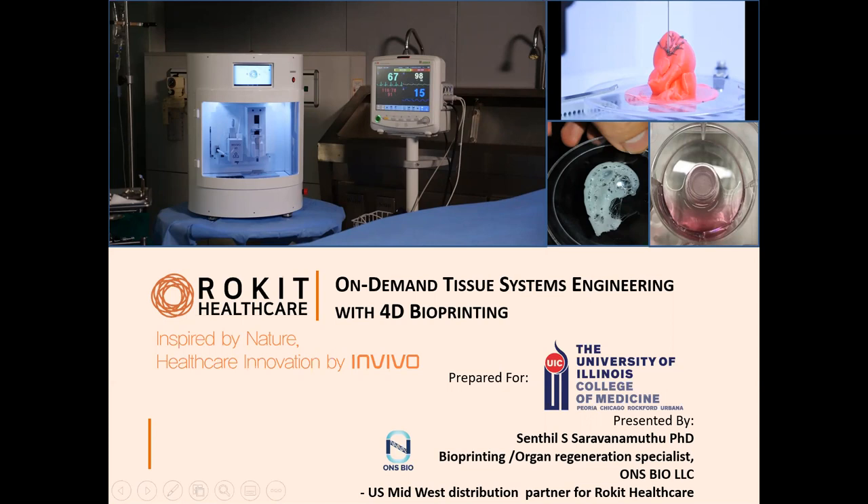Today I'm going to be talking about bioprinting as a powerful research tool and potential therapeutic platform in the context of emerging mega trends in science and healthcare. Beyond the basics of bioprinting, I'll also try to cover some exemplary real-life applications and case studies of Rokit's 4D bioprinting technologies from research labs, commercial industries around the world, and even examples from the operating room.